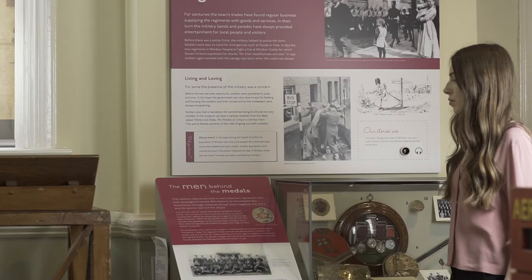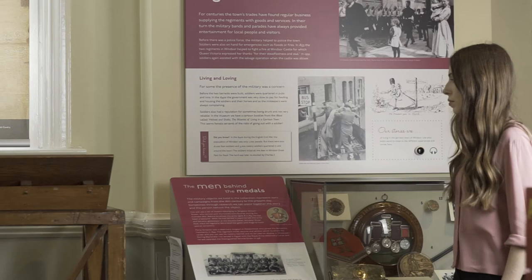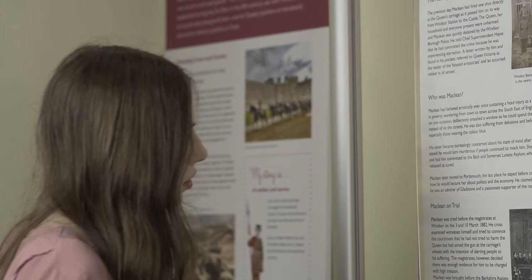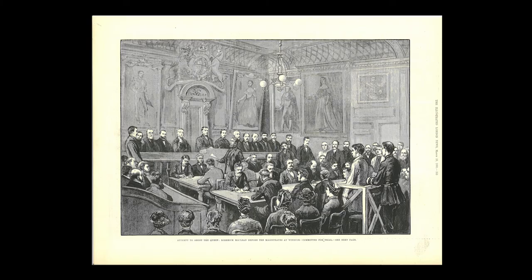Am 2. März 1882 versuchte Roderick MacLean am Bahnhof von Windsor Königin Victoria zu erschießen. Sein Prozess fand hier in diesem Gebäude statt. Die ausgestellte Anklagebank wurde über Nacht für ihn gezimmert. Wegen Unzurechnungsfähigkeit wurde er nicht für schuldig befunden, verbrachte jedoch den Rest seines Lebens in einer psychiatrischen Anstalt.